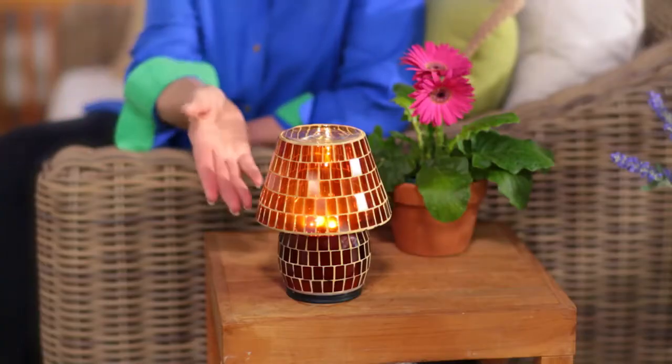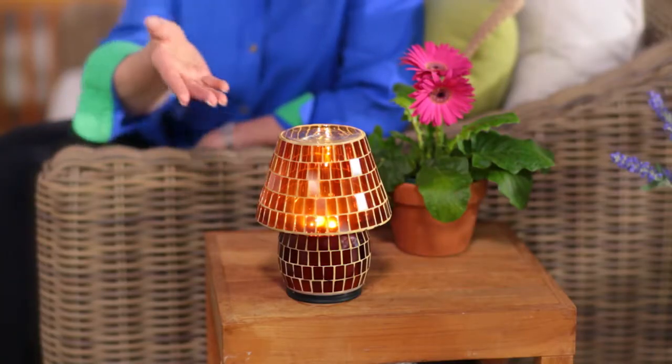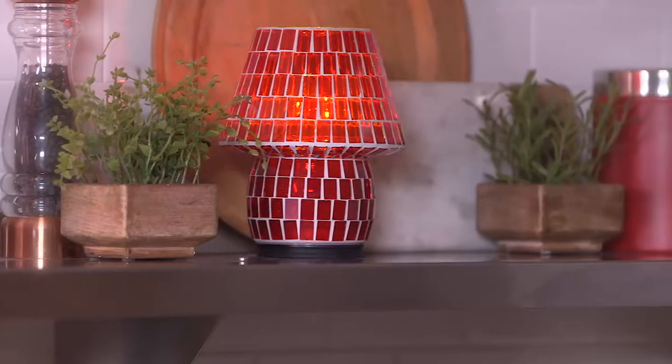Whoever said good things come in small packages must have been talking about our 8-inch colored tile mosaic lamp. We love bringing you decorative accents that flow effortlessly from inside to outside.